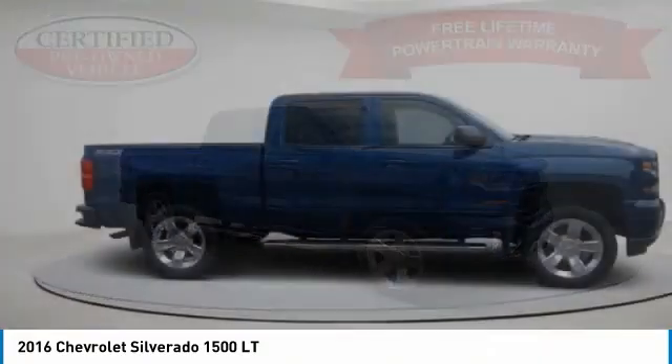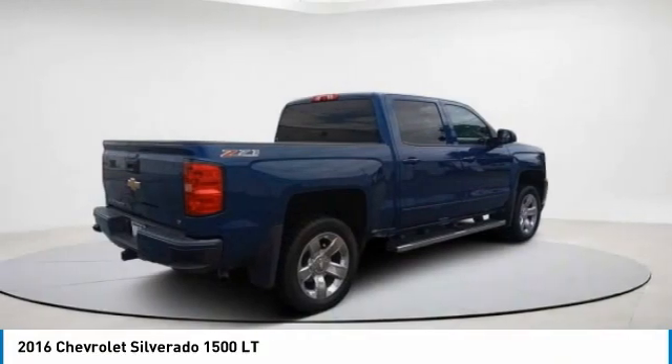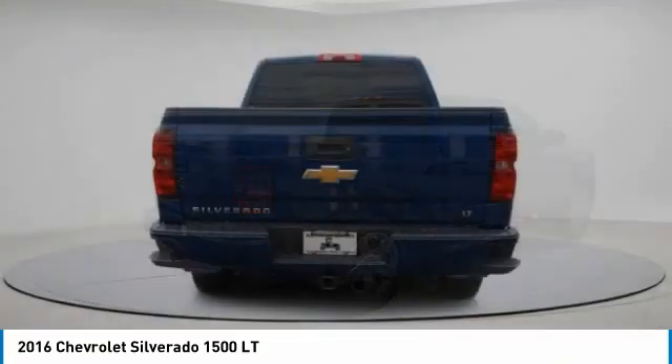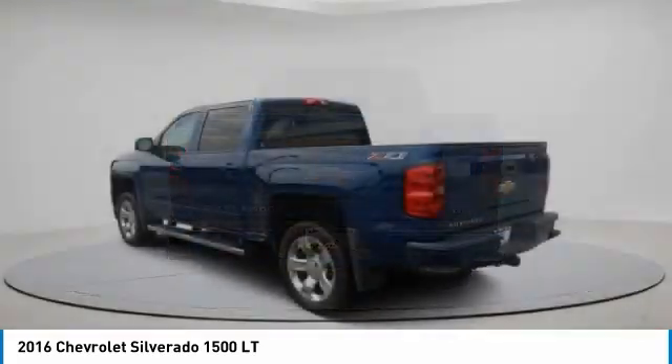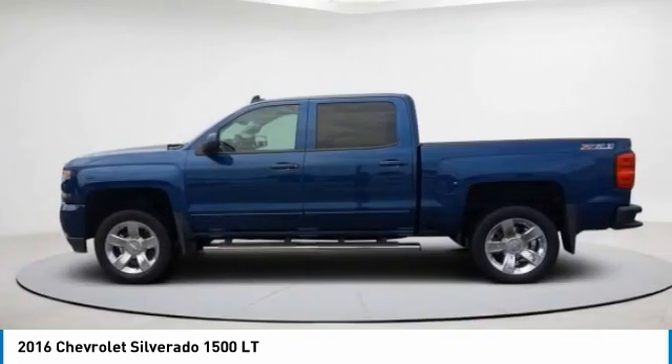Take a ride in the 2016 Silverado 1500. The Chevy Silverado 1500 has the lowest cost of ownership of any full-size pickup. This vehicle has less than 80,000 miles. Here are some of this vehicle's great options.